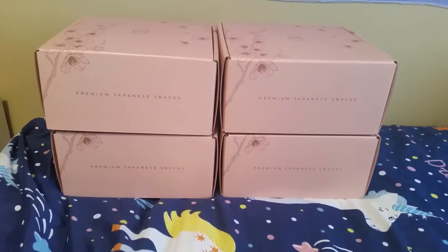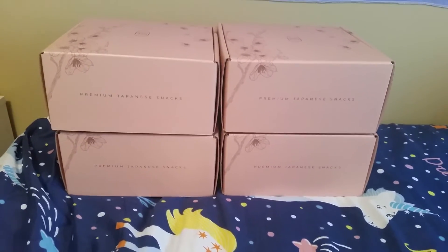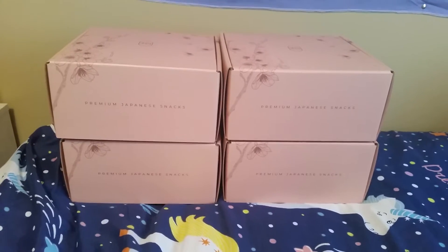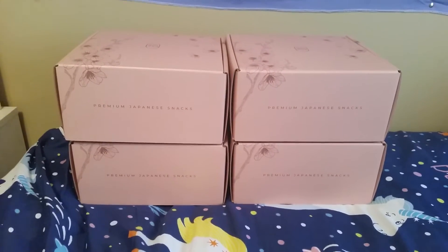So I have four boxes. One is for my sister's graduation. One is for Mother's Day. One is for my friend — he wanted to go to Japan but he couldn't for sakura season, and it's also his birthday, so it's a birthday gift for him. And one for me, of course.